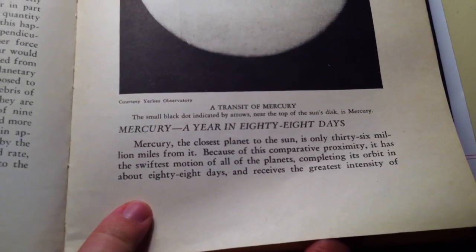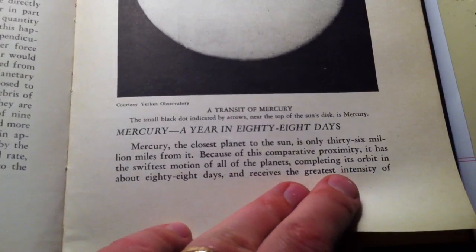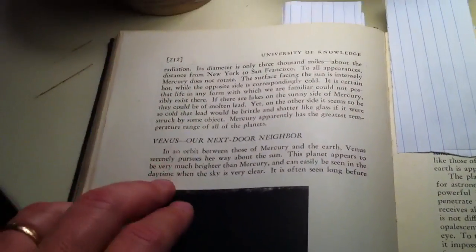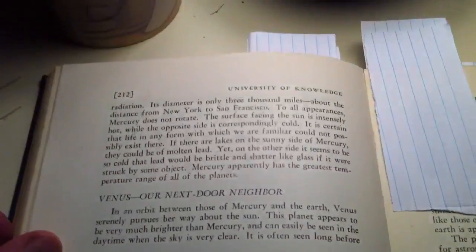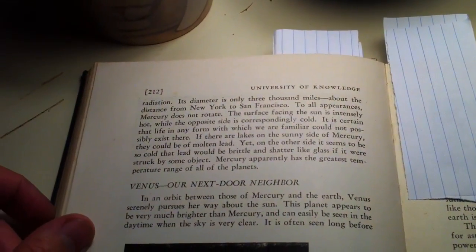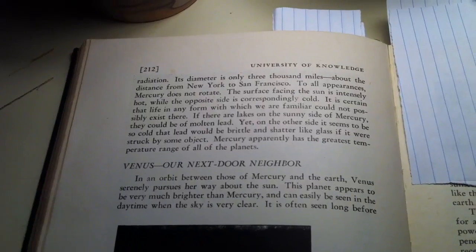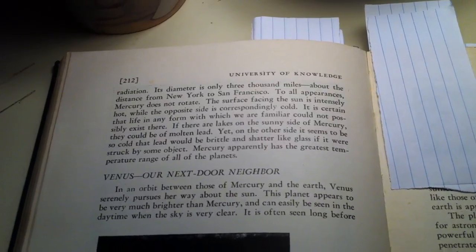Skipping a little further forward, we get to Mercury — a year in 88 days. Mercury is the closest planet to the sun, and because it orbits in 88 days it receives a great intensity of radiation. But they make the assumption that Mercury rotates at the same speed as its orbit, something which we know to be completely bogus. In fact, Mercury rotates with a period of something like one and a half times its orbit, which means it takes two complete rotations around the sun before it completes one rotation relative to the sun.